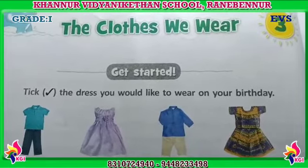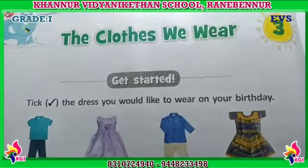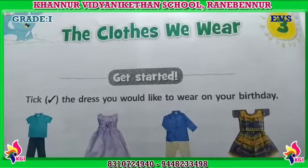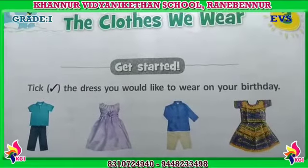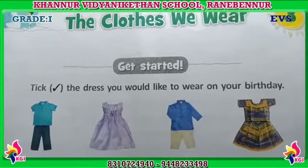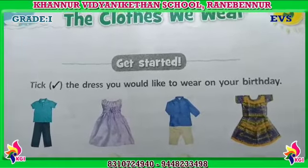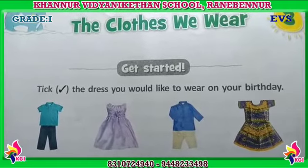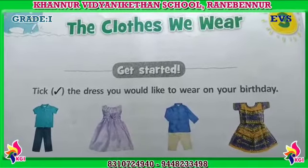Here the first is about summer clothes. Before that I wanted to introduce you why we wear clothes. We wear clothes to cover our body. Clothes protect us from the hot sun. Clothes protect us from the cold wind. Clothes protect us from rain. Clothes also protect us from insect bites. Clean clothes make us look smart.